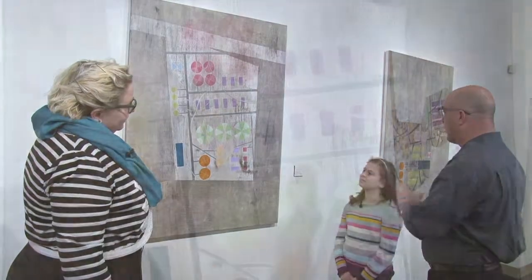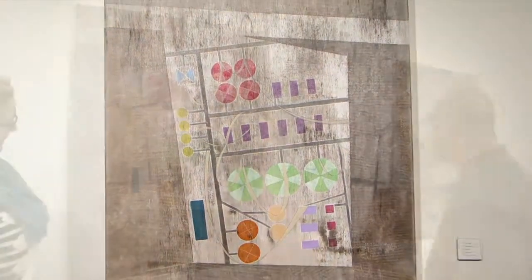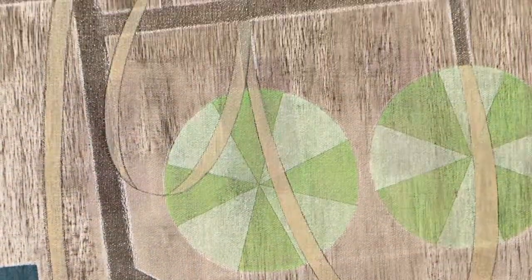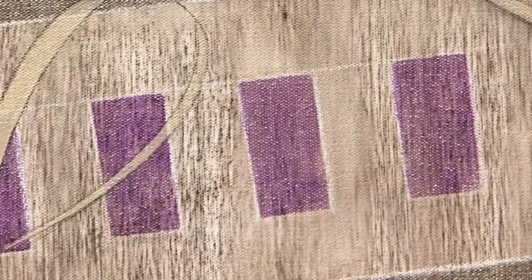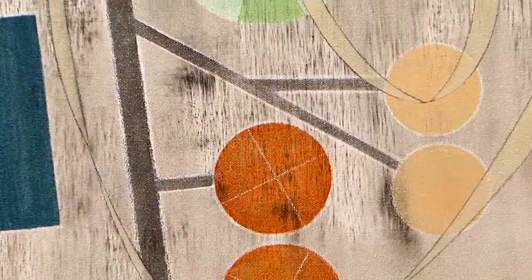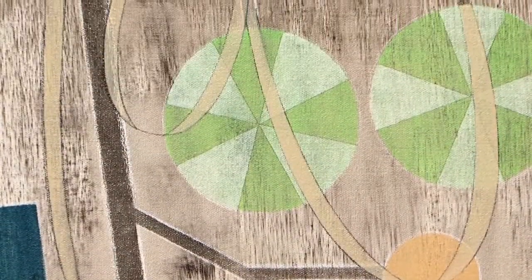Looking at this piece of work right now, how many different shapes can you find up there? Why don't you name them off and point to where you see them? You can see the lines — some of the roads and things like that — and then some different lines where they're a little bit curved.